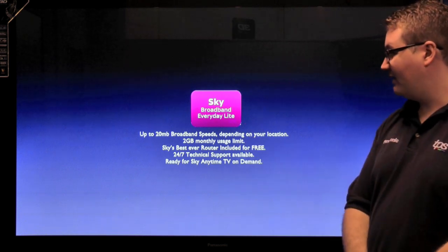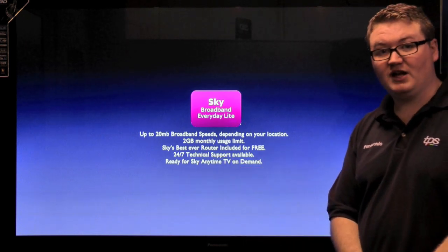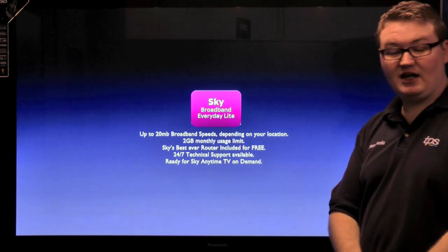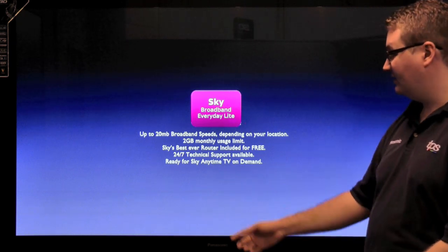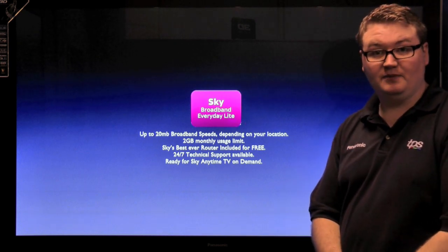You get no limits on your download speeds. You get a 2GB monthly usage allowance. You get a free router, which is their best ever one, now included for free. You also have a 24/7 technical support hotline available, so no matter what time of day you have a problem with the internet, you have someone you can contact. And it is also ready for Sky Anytime TV on demand content.